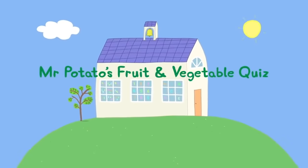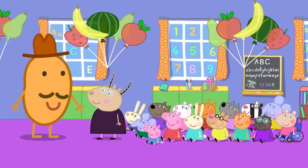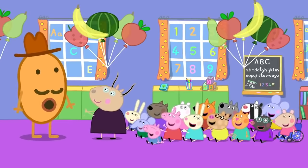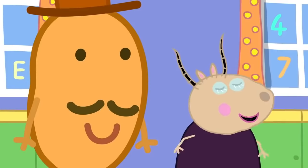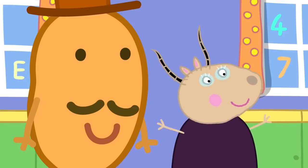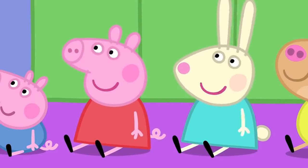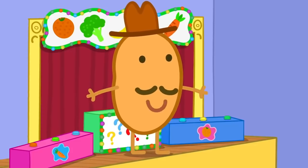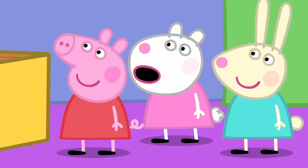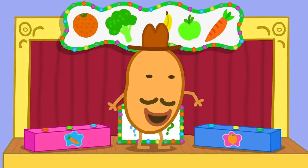Mr Potato's fruit and vegetable quiz! Fruit and vegetables keep us alive! Always remember to eat your five! It is good to eat five fruit and vegetables every day. Mr Potato has come to find out how much we all know about fruit and vegetables. We know everything about fruit and vegetables. And I know everything about carrots! A quiz is where I ask you a question, and if you know the answer, you press the buzzer.